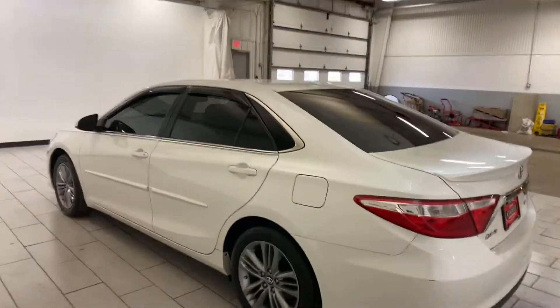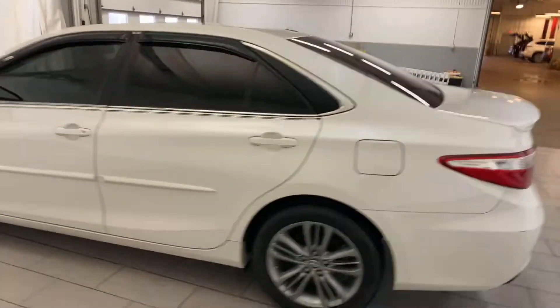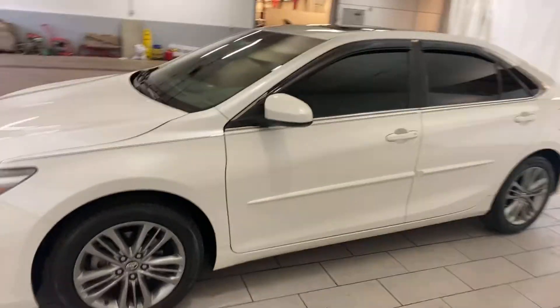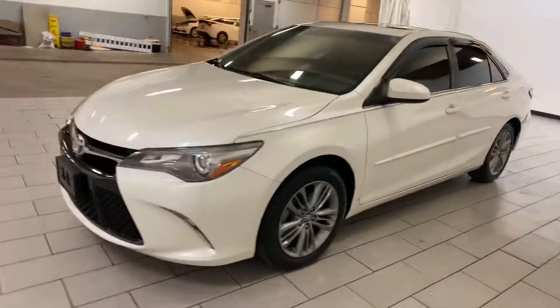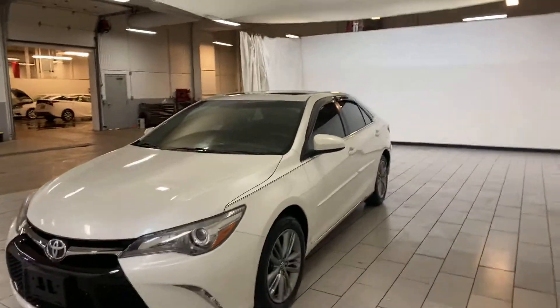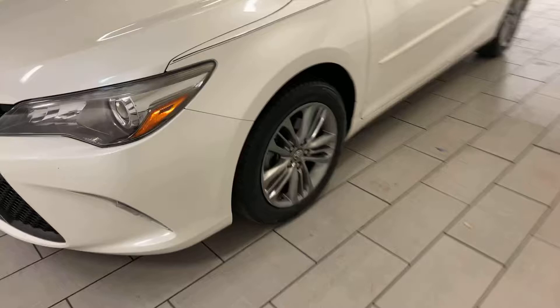Here we go. Here are Jermaine Toyota used cars. 2017 Camry SE, pearl white, tinted windows, factory sunroof SE model, alloy wheels. Very clean car.